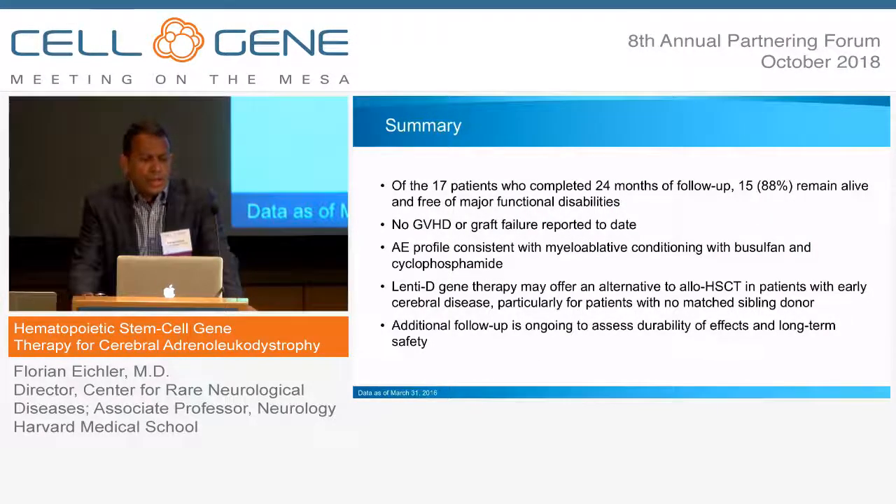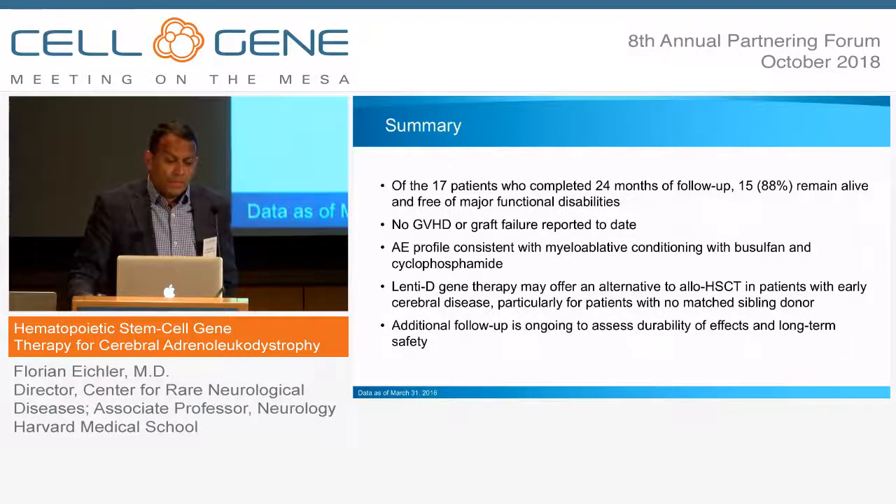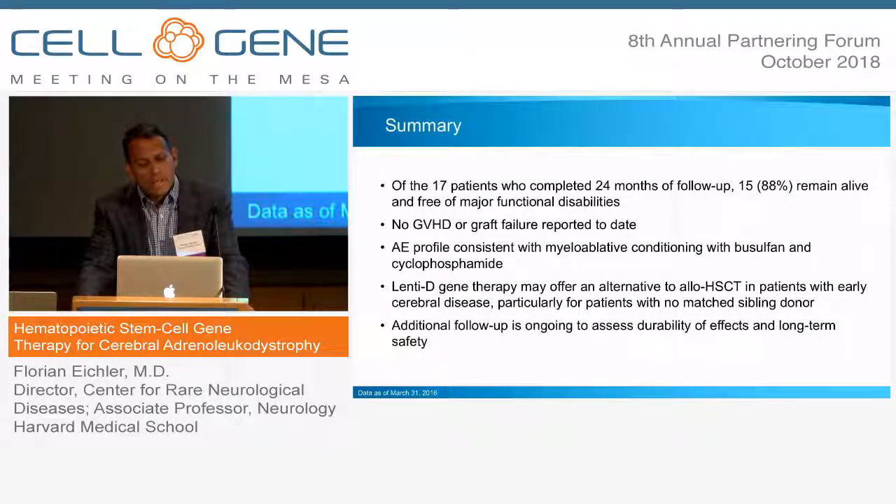To summarize: of the 17 patients who completed 24 months follow-up, all remain alive and free of major functional disability. No graft versus host or graft failure was reported. LentiD may be an important alternative particularly for boys lacking a sibling donor who might have poor outcome without a matched sibling donor. This disease has reached a milestone — it's been a hundred years since the first description of cerebral ALD. Ten years ago when I started my clinic most of the boys were coming in in wheelchairs at death's door; now they come back and report from soccer camp and have a full and fulfilled life.